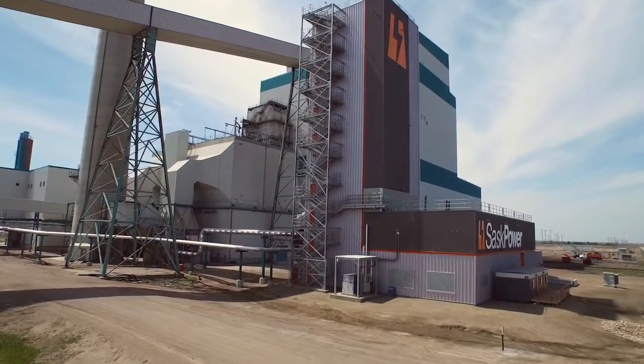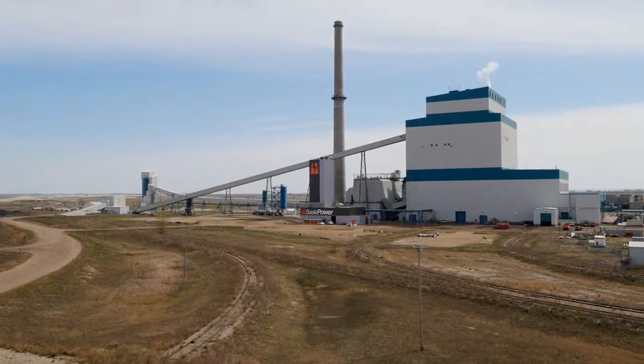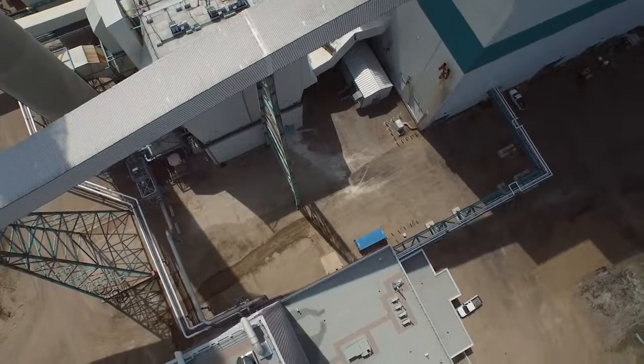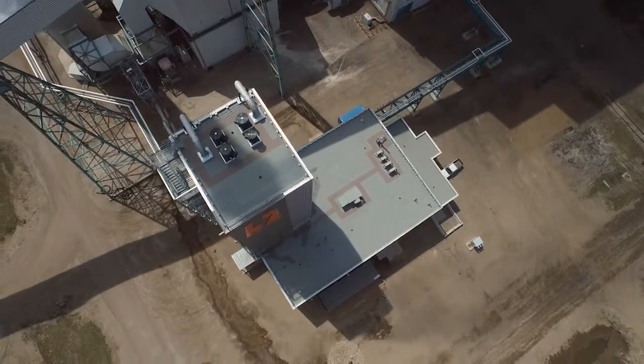The main goal of this facility is to provide monitoring capabilities and control over CCS processes, so that the scientists can test and develop new CCS technologies in a practical environment. Let's take a closer look at what makes this facility unique and how it contributes in an important way to SaskPower's CCS expertise.